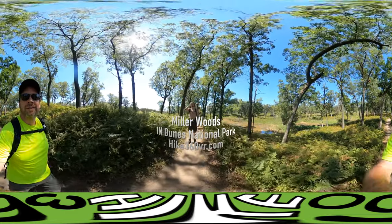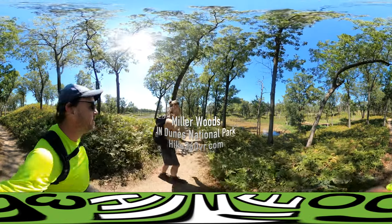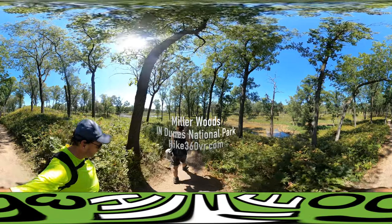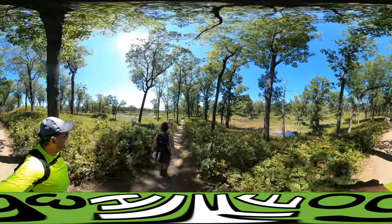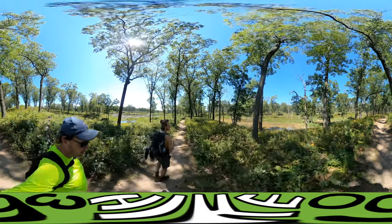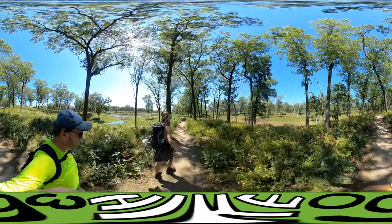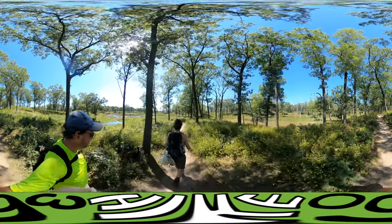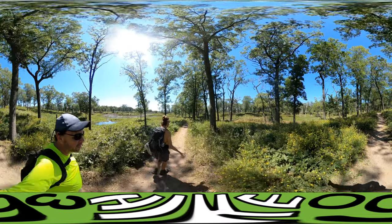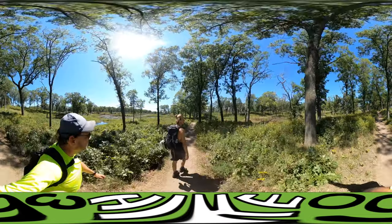We're over here at the Miller Woods Trail, still a part of the Indiana Dunes National Trails. I'm keeping my eyes out for a butterfly that is only in this part of the dunes — can only be found on this trail. It's called the Karner Blue Butterfly.